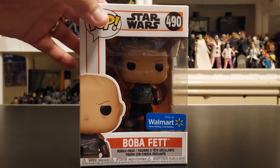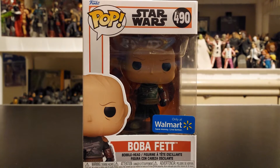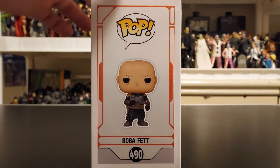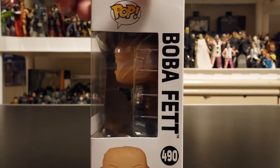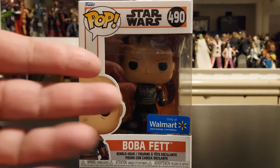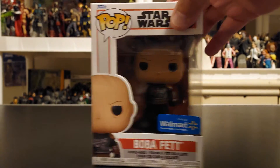Here we have Boba Fett unmasked, a Walmart exclusive. This is nice and it caught my eye fast. You can see it from my last toy hunt when I scored a lot of these. This guy caught my eye right away — it was very hard to miss, especially with the Walmart exclusive sign right there. Boba Fett unmasked. Let's turn it to the side — you can see how he looks. Really, really nice. This bounty hunter is very appealing without a mask. It would be cool if they made one where you could actually take the mask off — that would be different, pretty cool.